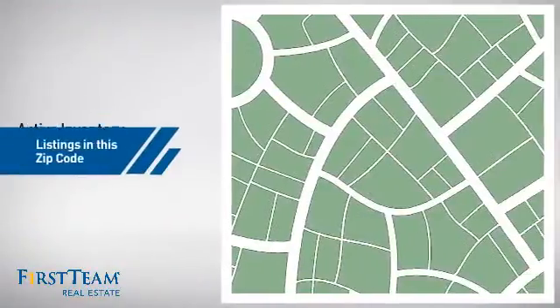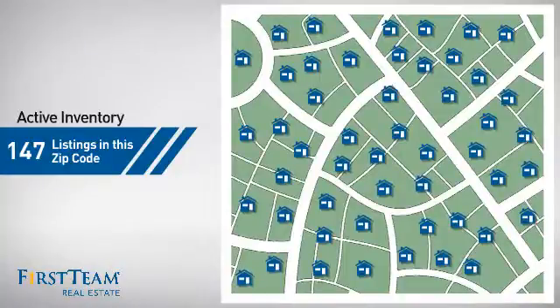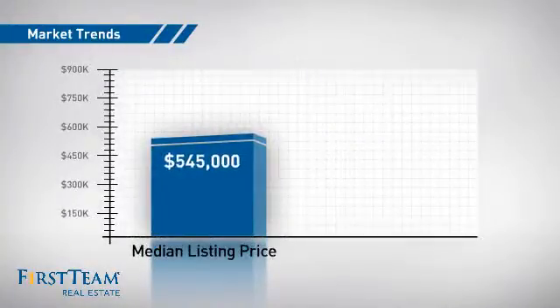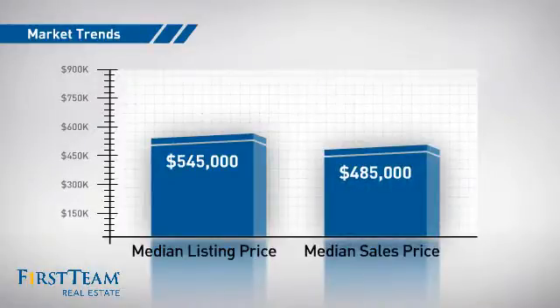Wondering how it stacks up against the competition? There are now just under 150 homes on the market within this zip code, with a median list price of just under $550,000 and a median sale price of just over $475,000.